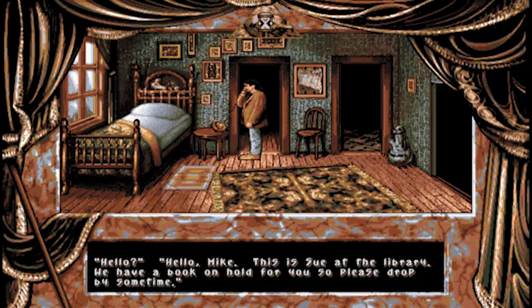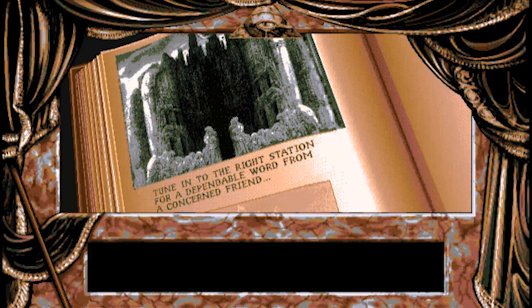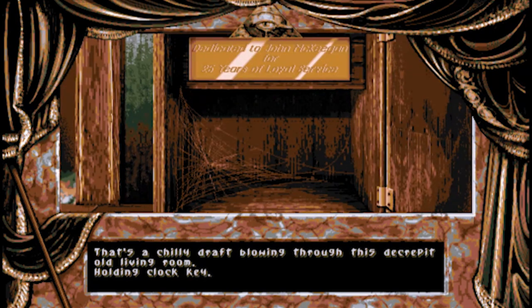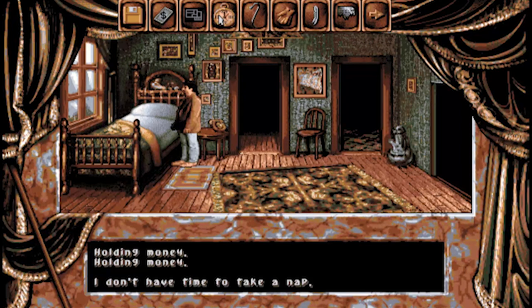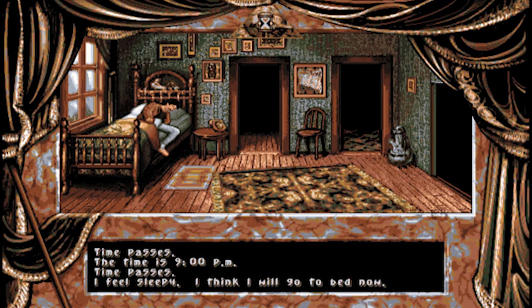The phone's ringing again - apparently there's another book for us at the library. We were just there! Back home again we use the key on the grandfather clock - inside we see a name: John McKeegan. Now we have to wait until night, but we can fast forward the clock by pressing T. There's a time mechanic in Darkseed - it's incredibly unusual and everybody hates it. A lot of puzzles and events are time sensitive and playing this game blind you may never even know that. It's incredibly easy to get locked out of winning without ever knowing. It's dumb. Oh well, time to sleep - end of day one.